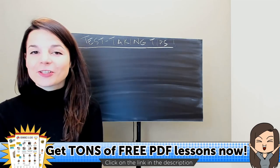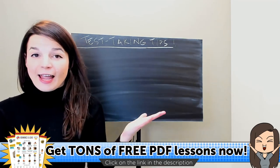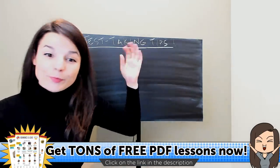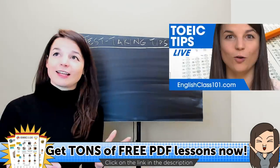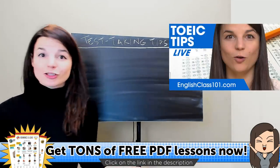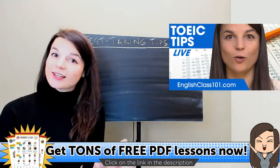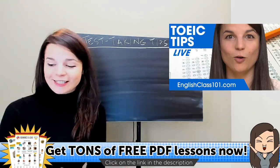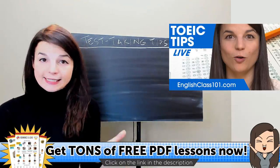Welcome back everyone to our weekly live stream. My name is Alisha and today we're going to talk about some test-taking tips. Lots of you have said you need to take a TOEIC or maybe TOEFL test or the IELTS. A lot of you are studying to improve your English language proficiency, so today's topic is going to be test-taking tips.